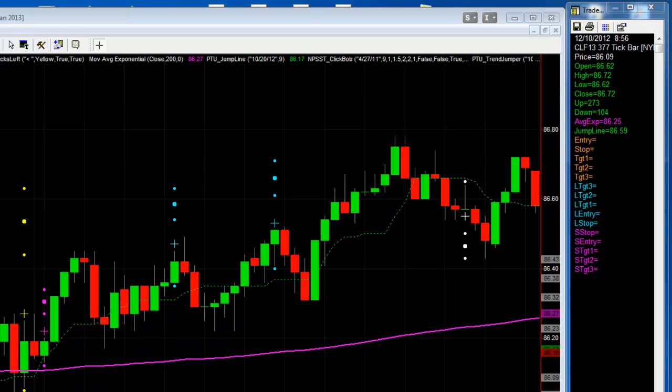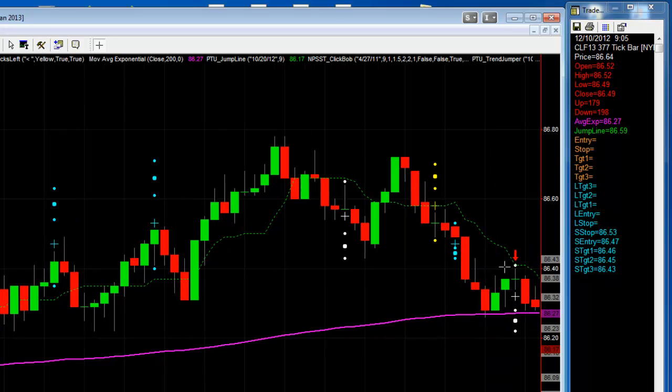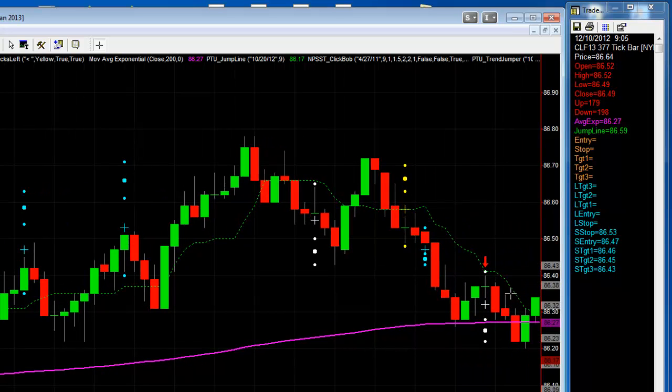I also trade crude oil. Crude oil starts at 8:50. This little blue trade here was a real small trade. When a trade this small occurs, I ignore the targets — I try to get in the trade and then just trail the jump line. It would have been a really nice trade; it traded all the way down, except it went so fast it wasn't possible to grab it manually. So instead I took the next setup, and that one was also a good trade — it went to full target.